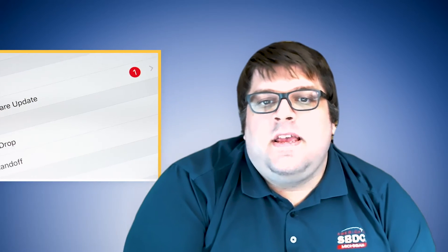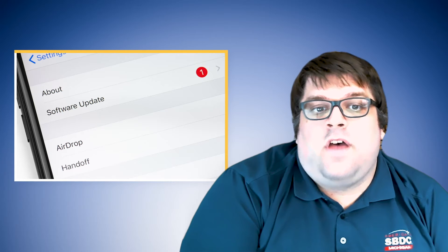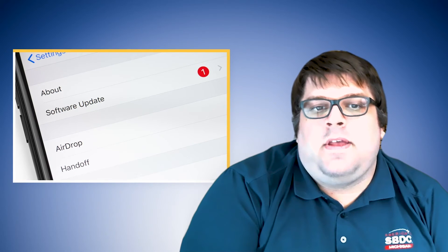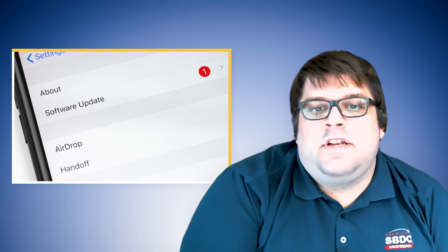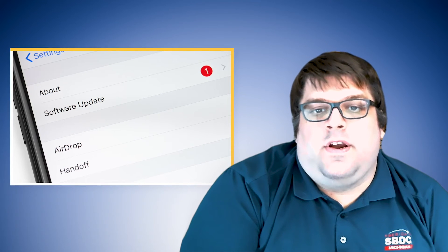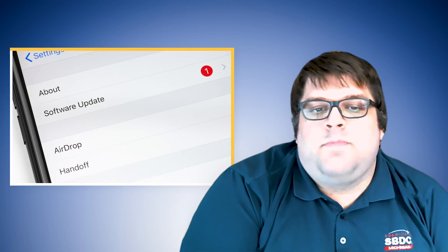However, we understand that some hesitation to updates for some small businesses is that it may break some of their existing software, or if it is a completely new operating system, it might be a little buggy. These are legitimate reasons of concern. However, they are typically patched quicker, meaning your exposure risk is much lower than if you just stay on the outdated software. The more time you are on the outdated software, the longer you are giving attackers to find and exploit vulnerabilities in that outdated software.